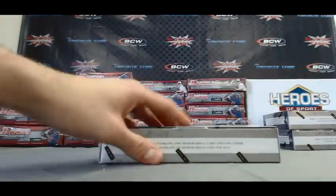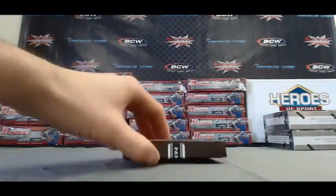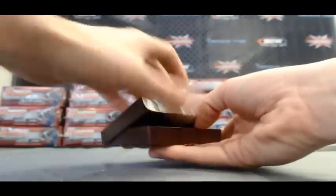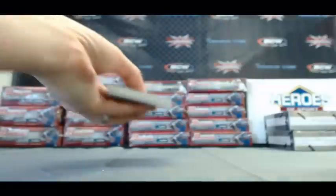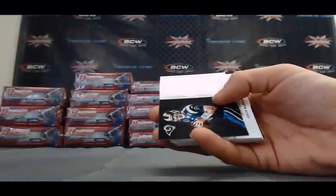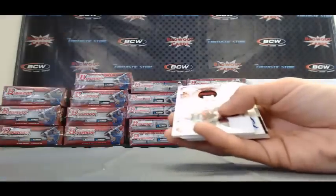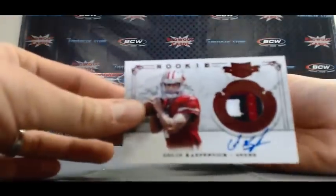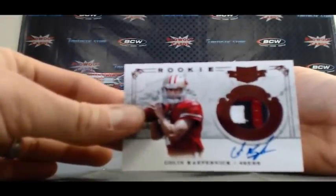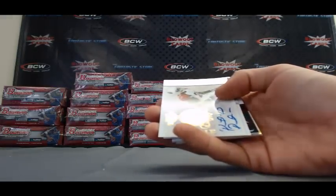Excellent first box. Box number 2. Alright — Jason Campbell, Tom Brady, Alex Smith. And then we've got an insert of Sam Bradford. I think you're going to like this hit. Rookie patch autograph, 3 color Nassi patch — Colin Kaepernick. That one is numbered 316 of 499.